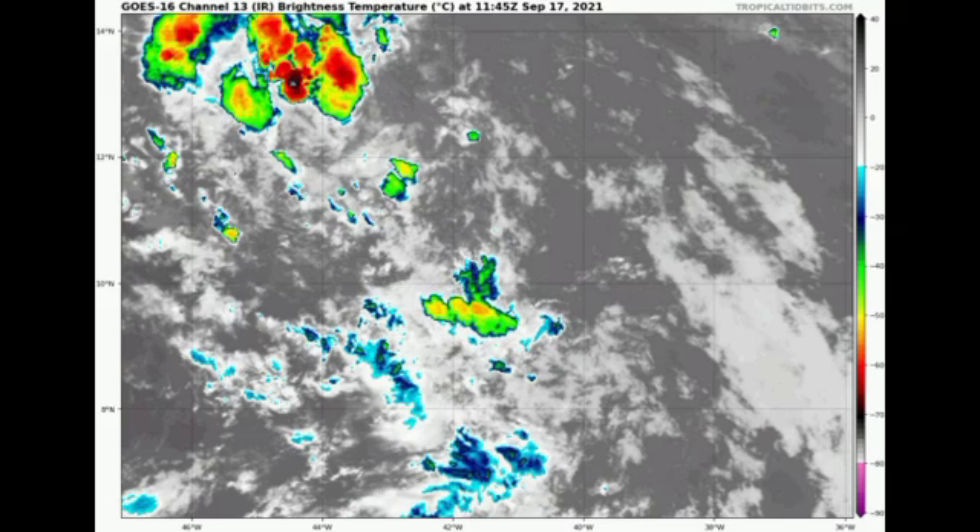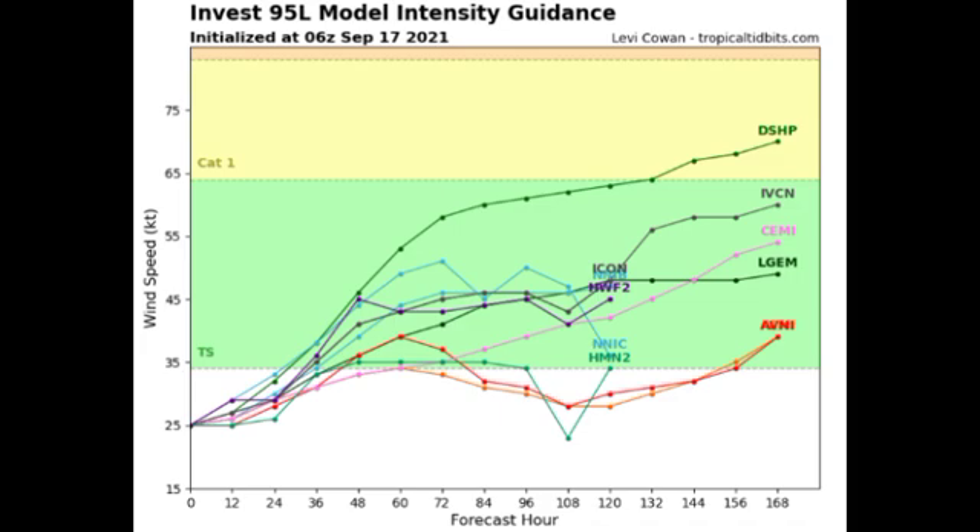Looking at what our models expect for 95L's intensity, most are expecting that by about 48 hours — sometime Sunday — we could have the system becoming a named storm. Models are not expecting imminent development, but by early next week it could definitely be intensifying into a tropical storm. If 96L becomes Odette first, then 95L would become Peter; but if 96L does not become Odette, then 95L would automatically become Odette if it develops into a cyclone.